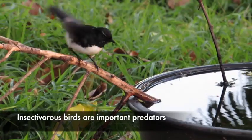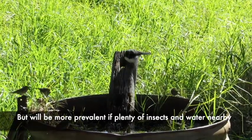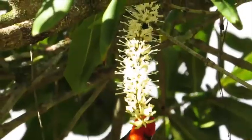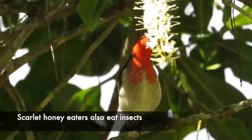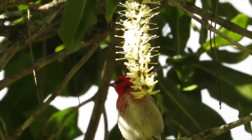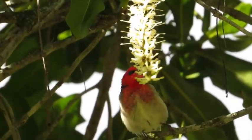Moving up the food chain, we have insectivorous birds and microbats. A lot of what we call honey eaters are also big insect eaters — they will feed on fruit spotting bug, green vegetable bug and lots of other insects. Here we have a scarlet honey eater. We're not sure if it's feeding on lace bug or nectar, but if you watch carefully you'll see it grab an insect. There it goes.